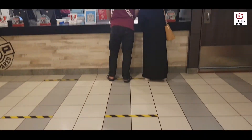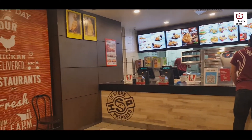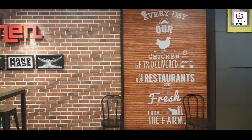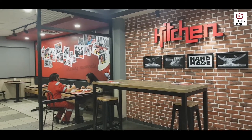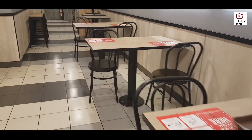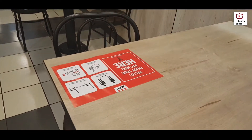There are marks on the floors for social distancing in front of the ordering counter. Social distancing can also be seen in the arrangements of the dining tables.